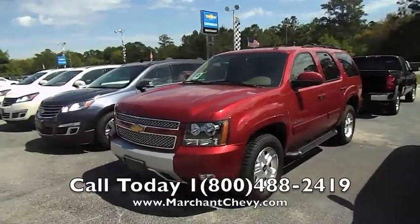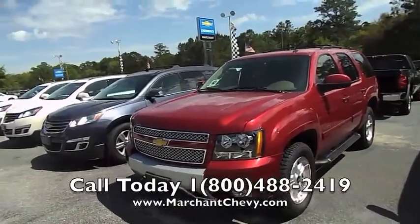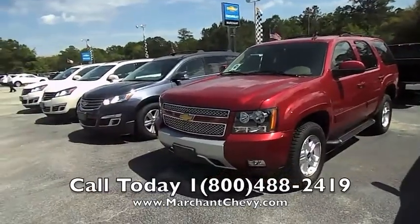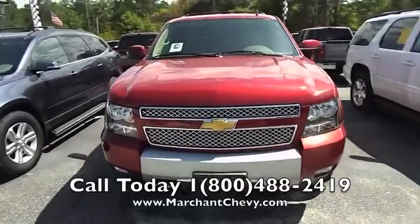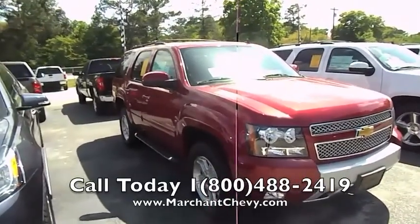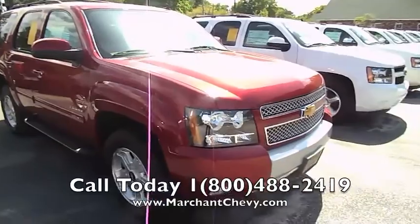Hey everybody, welcome to Marchant Chevrolet in Ravenel, South Carolina. Today I'm going to be showing you one of the last remaining 2012 Chevy Tahoe's we have available. This one is a Z71 four-wheel drive. So if you're looking for a 2012, we have one available here at Marchant Chevrolet today. Won't be around long, folks — there's a big savings going on if you can find a 2012 pre-owned like this.